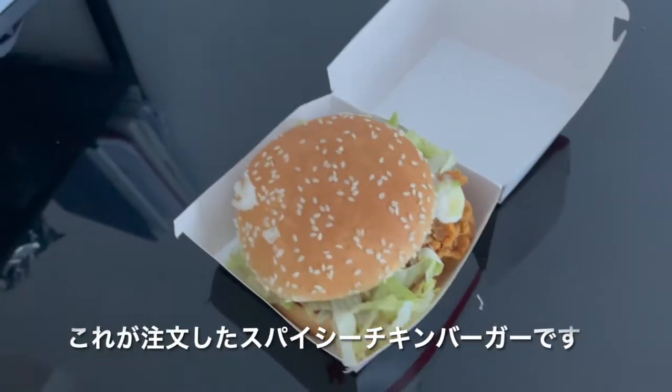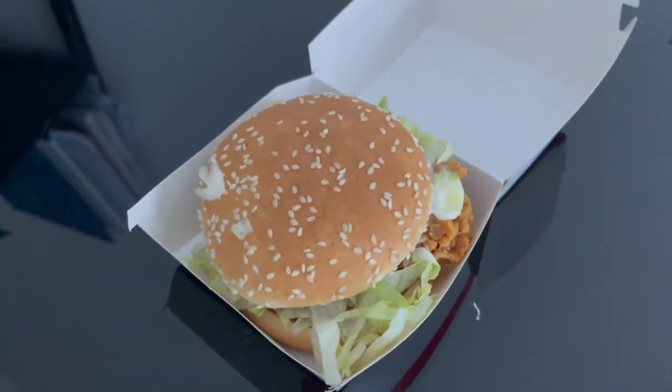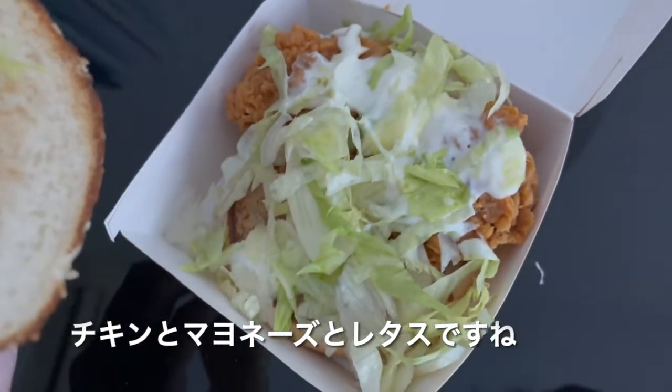So this is the burger I ordered — I ordered the McSpicy. It's $6.45 but I used a coupon so it was $2, so I got it very cheaply. McSpicy edition smells very good. It looks like it's a spicy chicken, mayonnaise and lettuce.